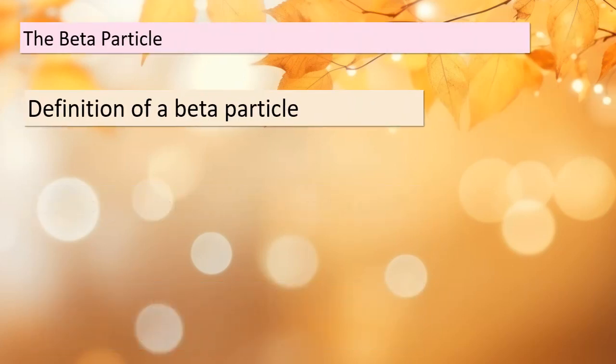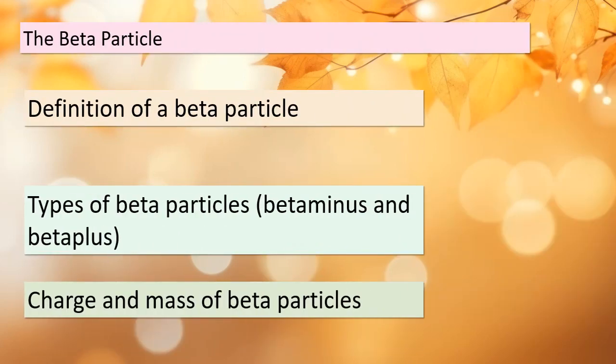Before we go any further, let's get to know our key player in beta decay: the beta particle. Beta particles are high-energy electrons or positrons that are emitted during this nuclear process. There are two types of beta particles: beta minus (β⁻) and beta plus (β⁺). Beta minus particles are negatively charged electrons, while beta plus particles are positively charged positrons. Both types play crucial roles in the world of particle physics. Beta particles have relatively small mass compared to protons and neutrons, but their high energy makes them significant participants in nuclear reactions.